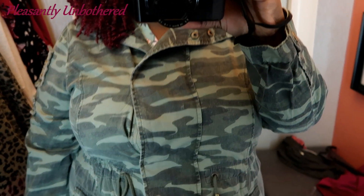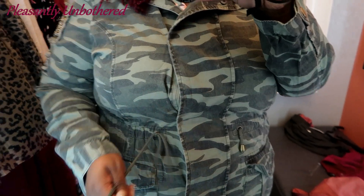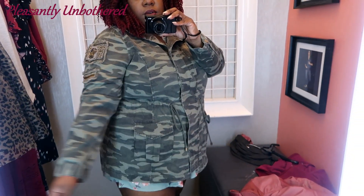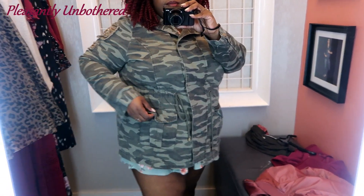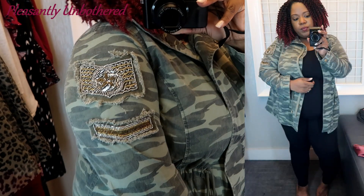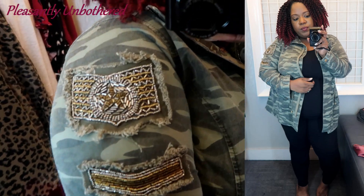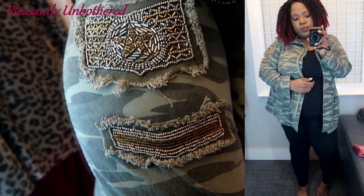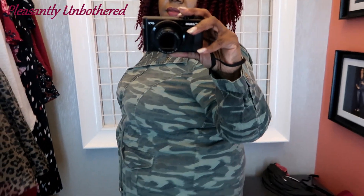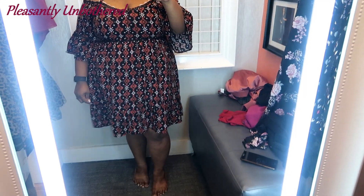Next, I threw on this anorak in a camo print. It was so comfortable, and I just loved the way it fit. You can use the strings there to adjust the definition at the waistline to your liking, and it has those deep pockets again, which I love — just so functional. And the patches on the arm just make it look so rocker badass. I just loved it. But this one was $68, and that's what I mean about shopping at Torrid without my coupon — it just was not going to happen.